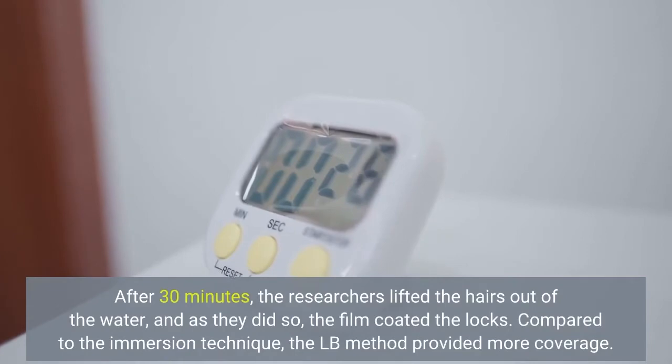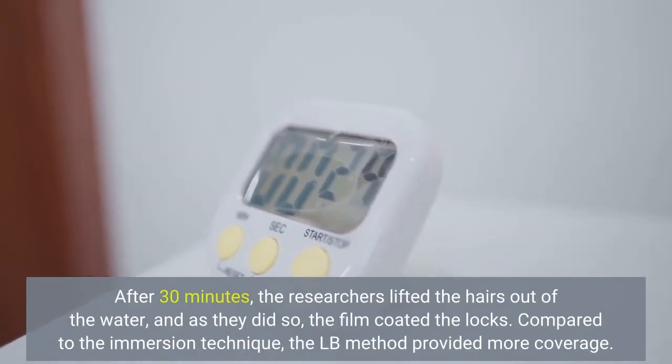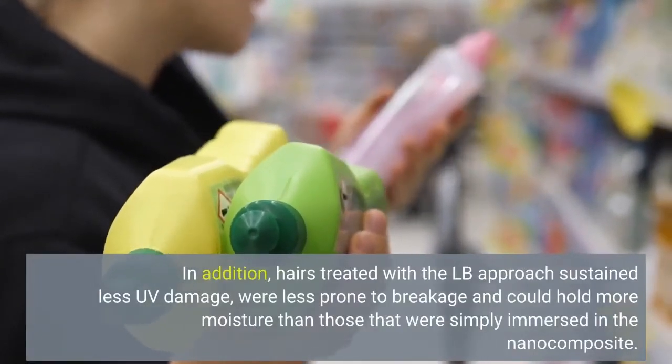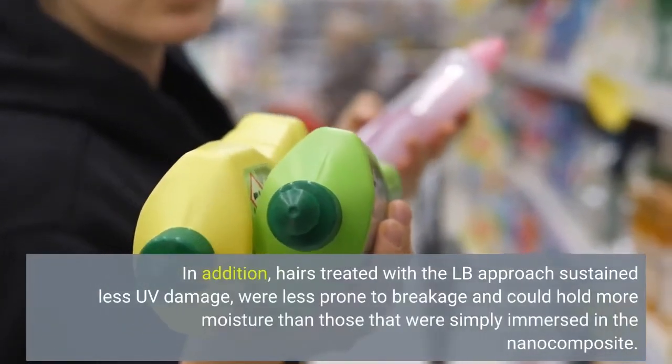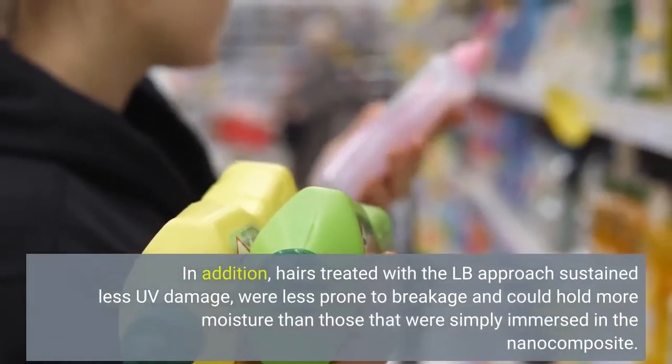Compared to the immersion technique, the LB method provided more coverage. In addition, hairs treated with the LB approach sustained less UV damage, were less prone to breakage, and could hold more moisture than those that were simply immersed in the nanocomposite.